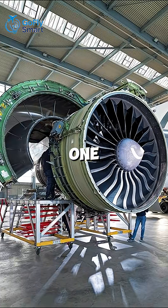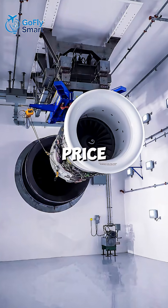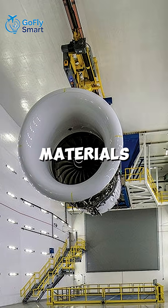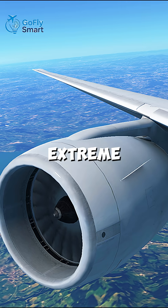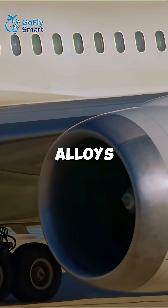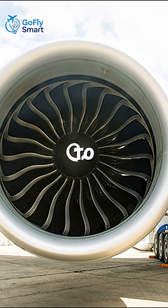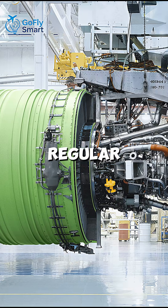Here's the catch: one GE90 costs around $30 million. That price comes from its complexity and materials. The engine runs under extreme heat and pressure, so it relies on nickel-chromium super-alloys that cost nearly $50,000 a ton, compared to just $500 for regular steel.